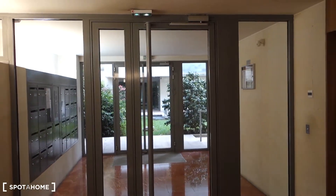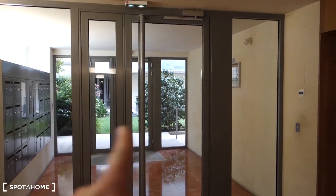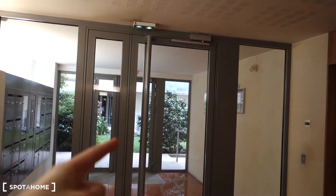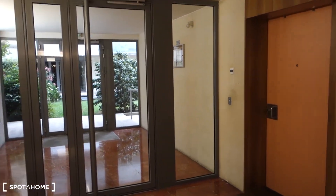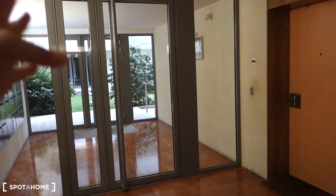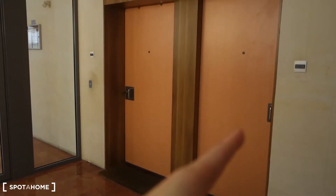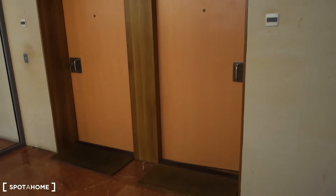We are in the entrance hall to the building. This is the whole garden. The street is just right there and the studio is on the ground floor. When you pass through the secured door, you simply turn to the left and this is the door leading to the studio.